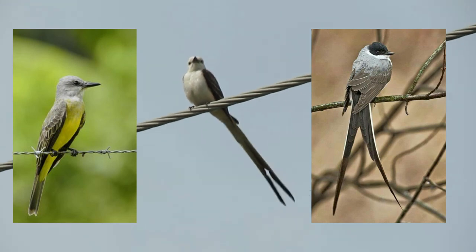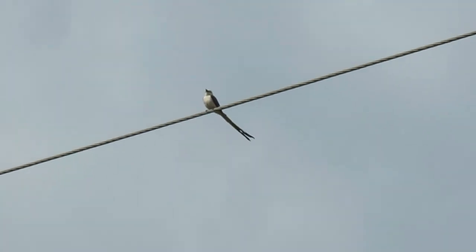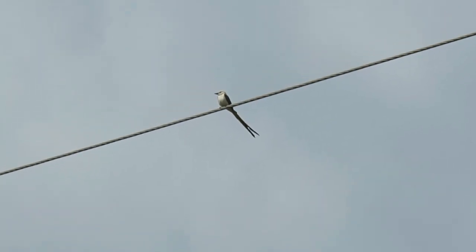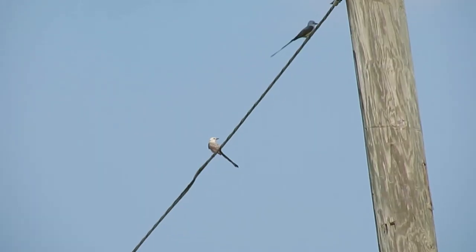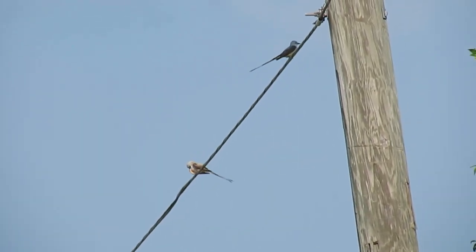During spring and fall, they may show up almost anywhere in North America, as far north as British Columbia and Nova Scotia. In some populations, the males continue roosting in groups throughout the breeding season, but breeding birds tend to forage alone or in pairs.